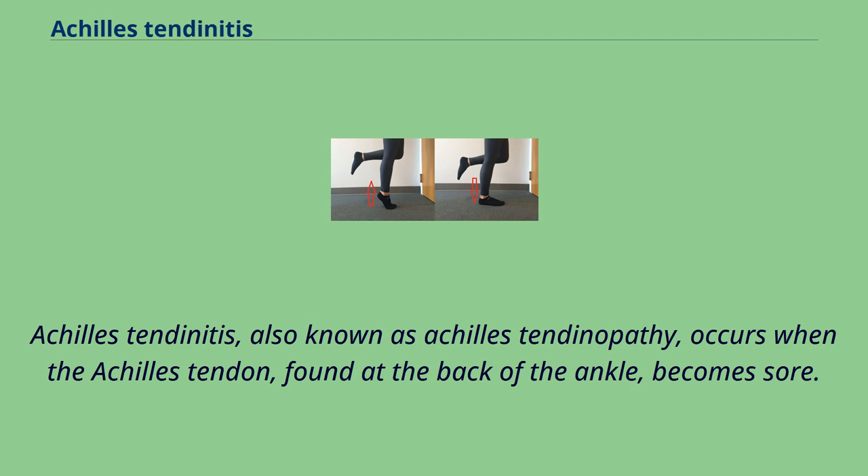Achilles tendonitis, also known as Achilles tendinopathy, occurs when the Achilles tendon, found at the back of the ankle, becomes sore.